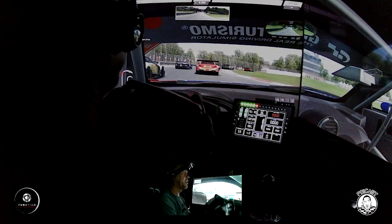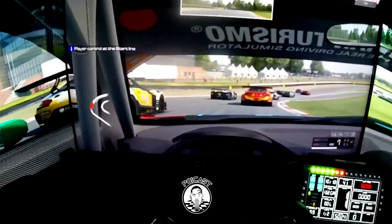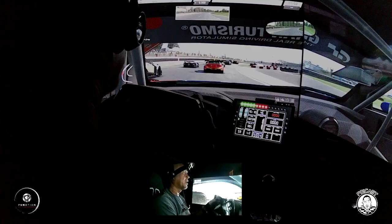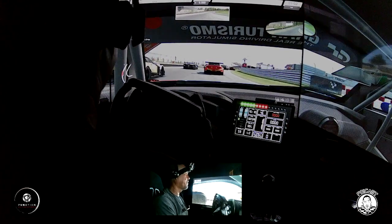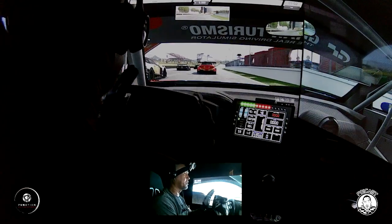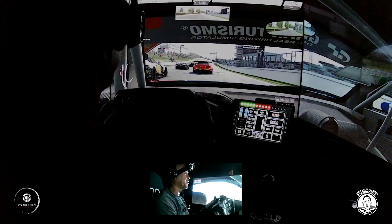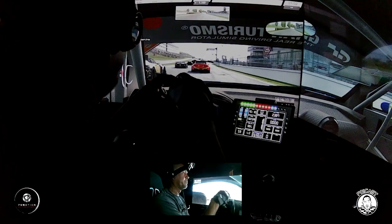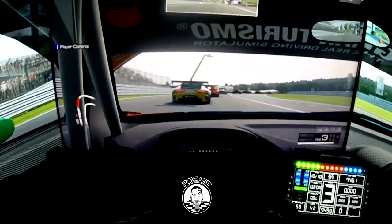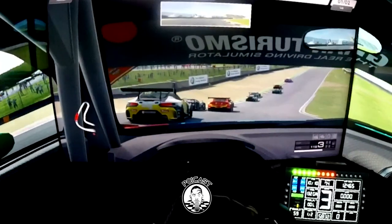This is Brands Hatch, Audi R8 LMS GT3 Evo Edition. I'm currently on the T500 — the Thrustmaster T500 with the Ferrari Formula 1 wheel, which actually feels very similar to a GT wheel. I'm looking forward to upgrading to the CSL Fanatec with the direct drive.